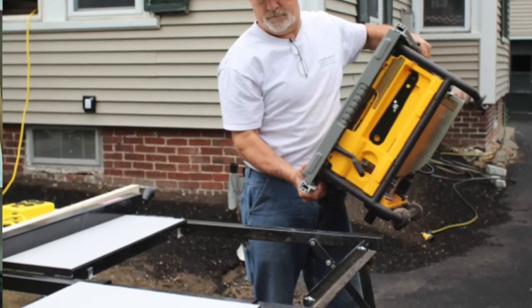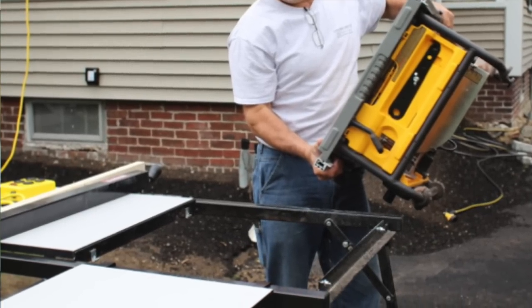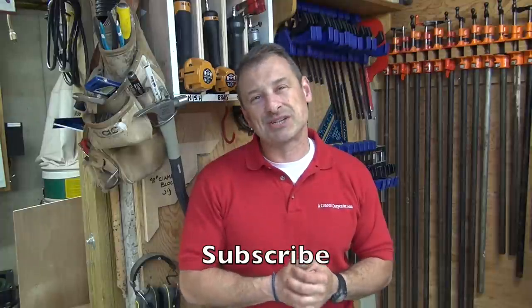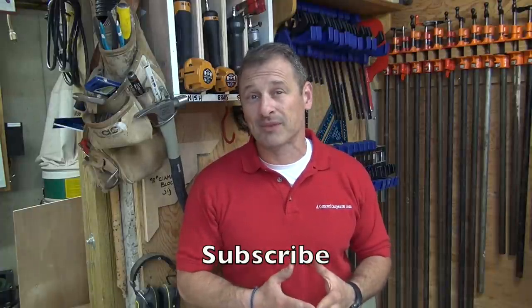Keep that big saw in the garage, shop, or barn, and work smarter, not harder. I'm Rob Robillard. Please consider subscribing to my YouTube channel. We'll see you next time.